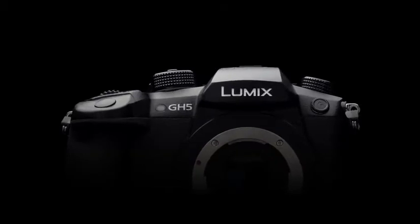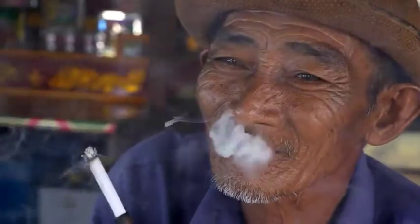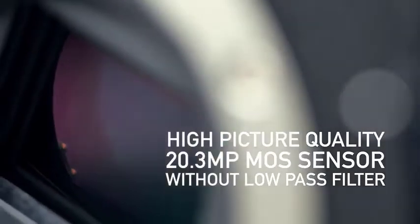The traditional mode dial, along with a dial for burst mode, timer, post-focus, and 6K photo modes, also sits on top, along with the first of five customizable function buttons.